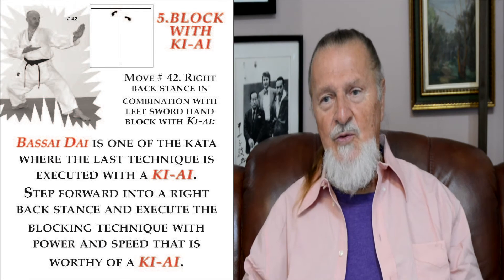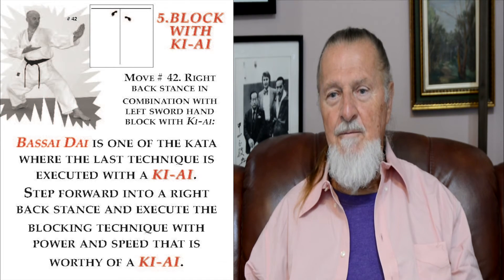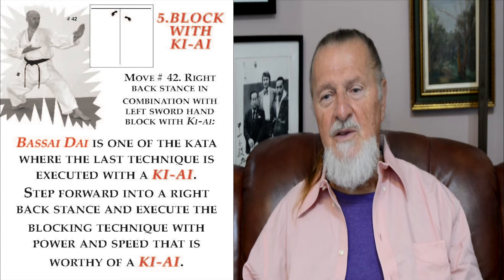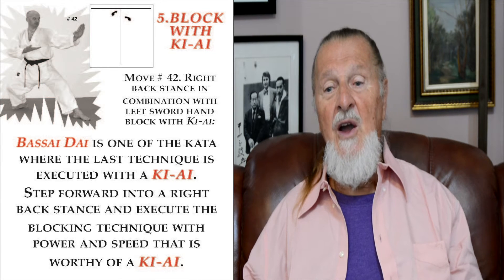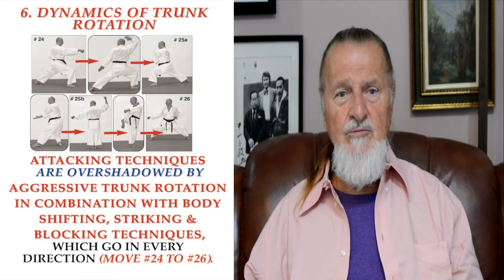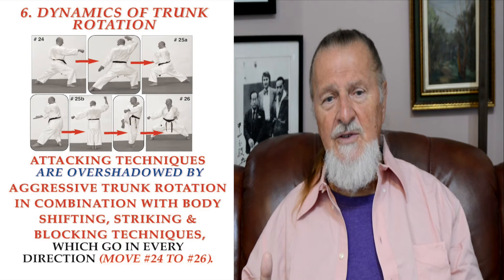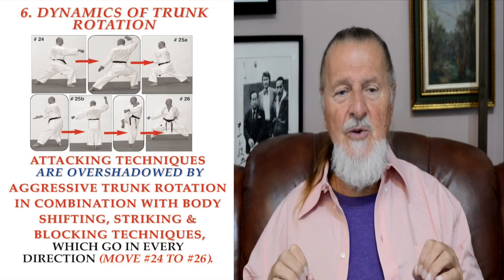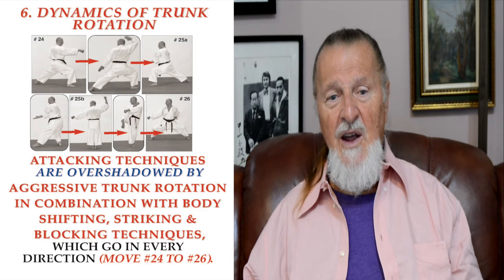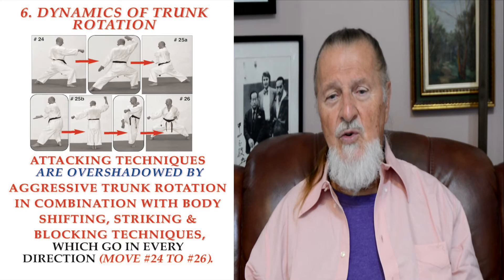Block with kiai is seen in move number 42: right back stance in combination with left sword hand block with kiai. Bassai Dai is one of the few kata where the last technique is executed with kiai. Step forward into the back stance and execute the blocking technique with the power and speed worthy of kiai. Dynamics of trunk rotation can be seen in moves 24 to 26, where attacking techniques are overshadowed by aggressive trunk rotation in combination with body shifting, striking, and blocking techniques going in every direction.